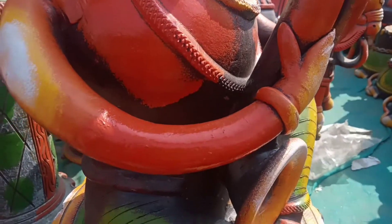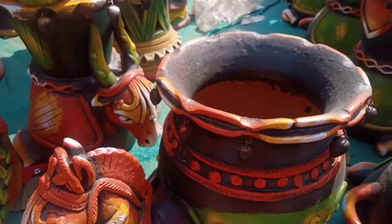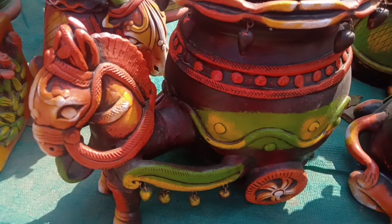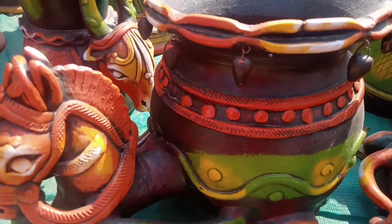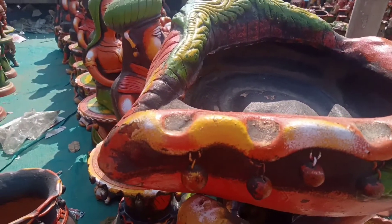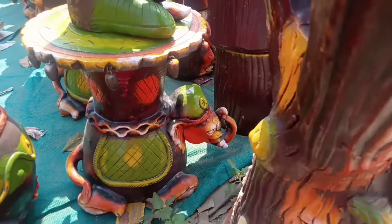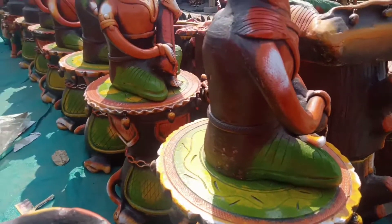One more thing you can see — for home decoration you can keep these in your fountain, lawn, as statues, or in your drawing room. You can see how it looks and let me know in the comment box. There is also a deer-type piece which has a tree, leaves, and it looks very good.